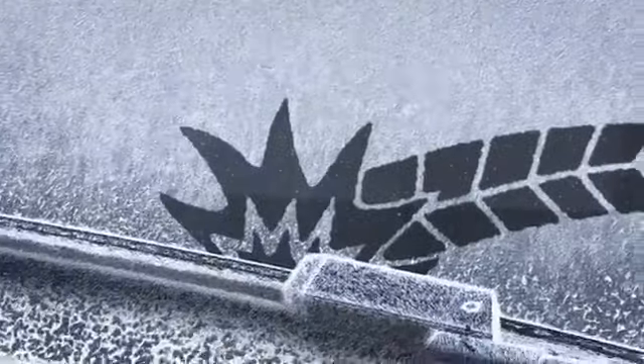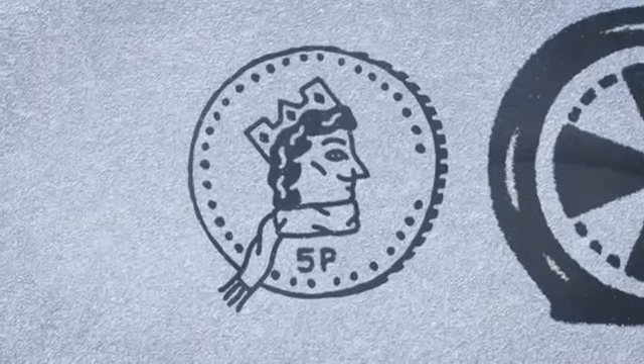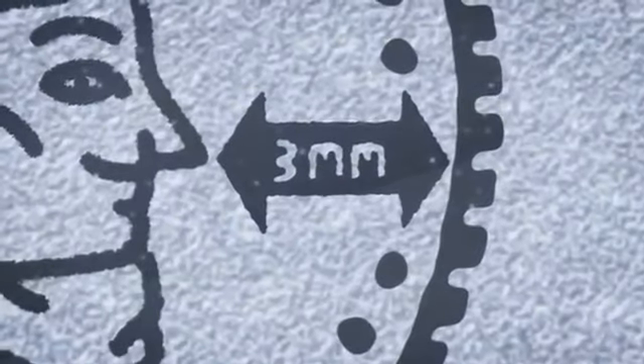Many people think that reducing tyre pressure gives them more grip, but it actually reduces stability. So ensure your tyres are properly pumped and check that all of them, including the spare, have tread of at least three millimetres depth.